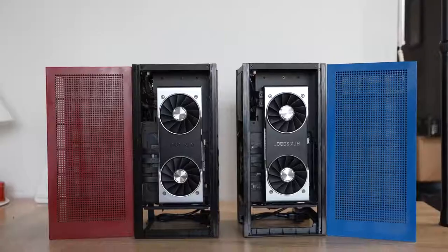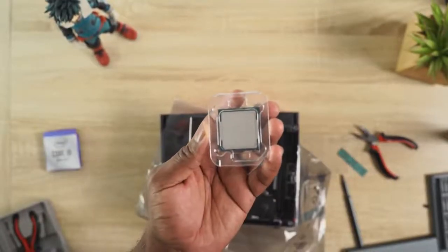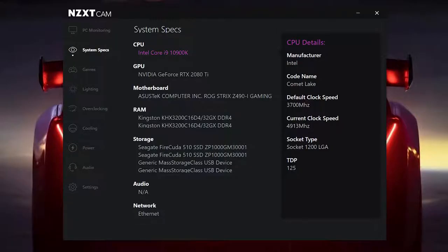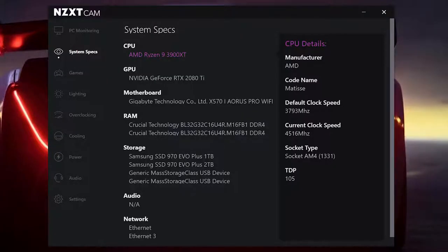Thinking of building that high-end gaming PC? This video is for you. I'm going to be comparing the Intel 10900K versus the AMD 3900XT. I could have gone with the 3950X, but that's a much higher processor at 16 cores — this is probably closer to what you're looking at. The 10900K is a 10-core processor from Intel, their latest high-end consumer desktop processor, priced between around $550 to about $700 depending on where you buy it, with an average price of about $600, while the AMD 3900XT is about $478 for 12 cores.